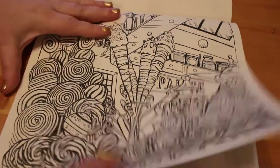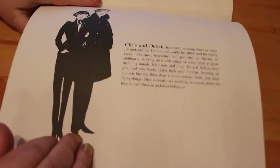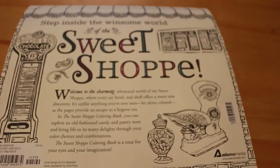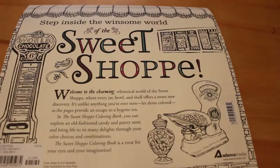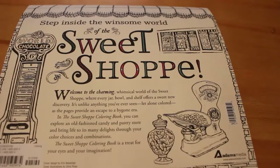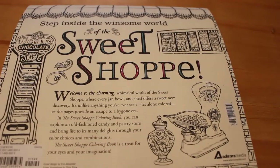More ices and various sweets, and then it tells you a bit about Chris Price and Delisa who illustrated the book. And on the back it says: 'Step into the winsome world of the sweet shop. Welcome to the charming, whimsical world of the sweet shop, where every jar, bowl, and shelf offers a sweet new discovery unlike anything you've ever seen, let alone coloured.' It's absolutely lovely.